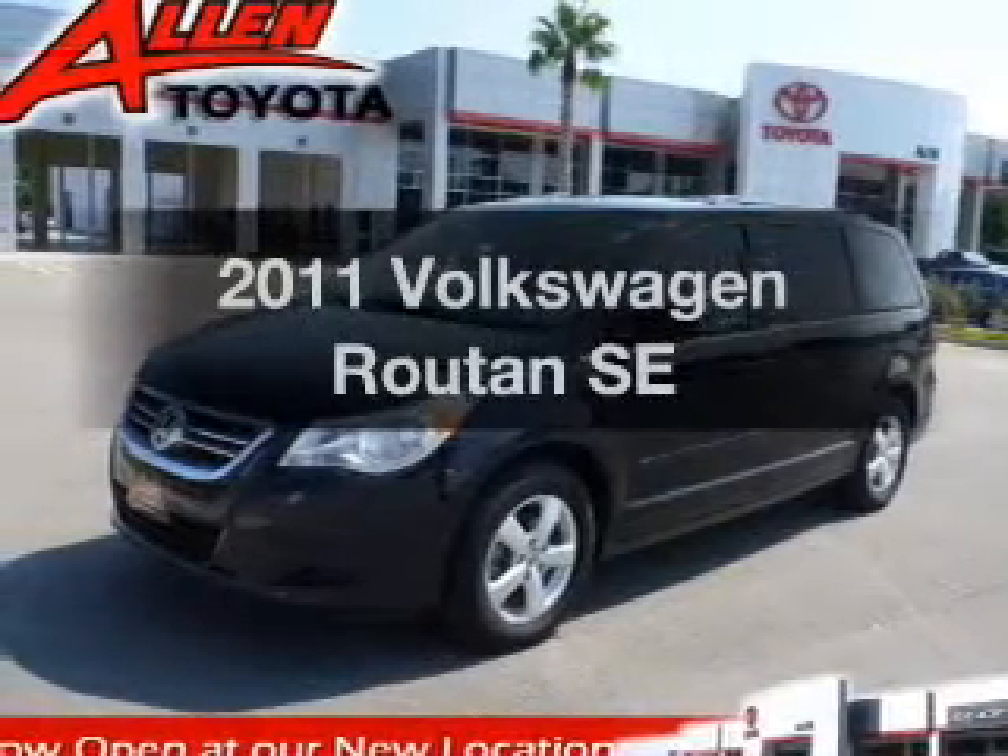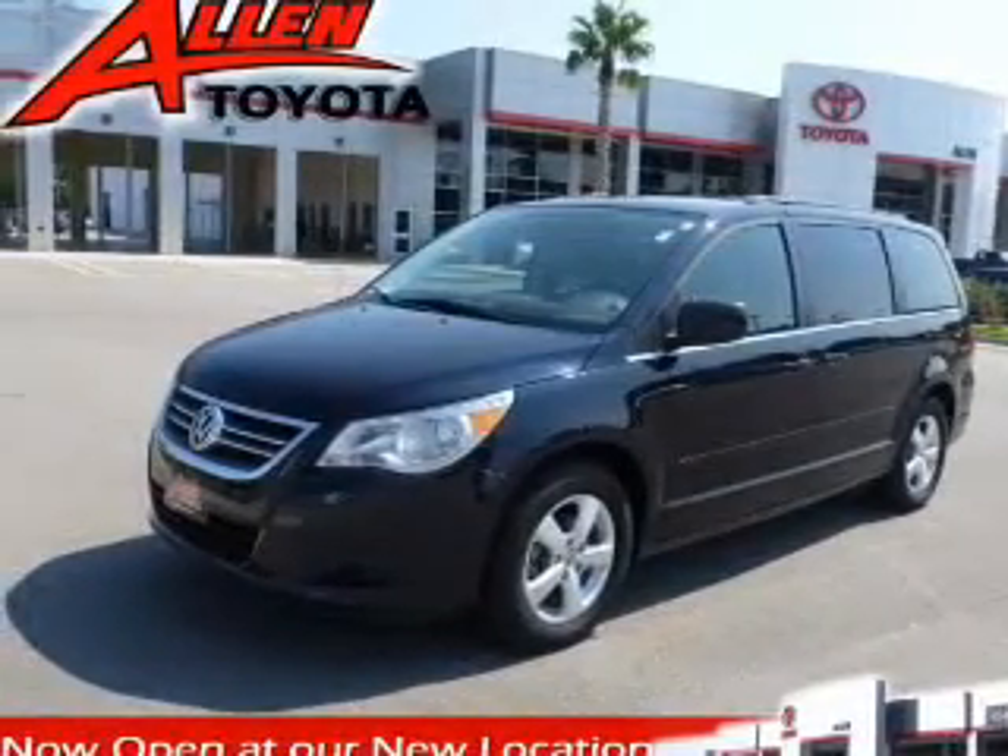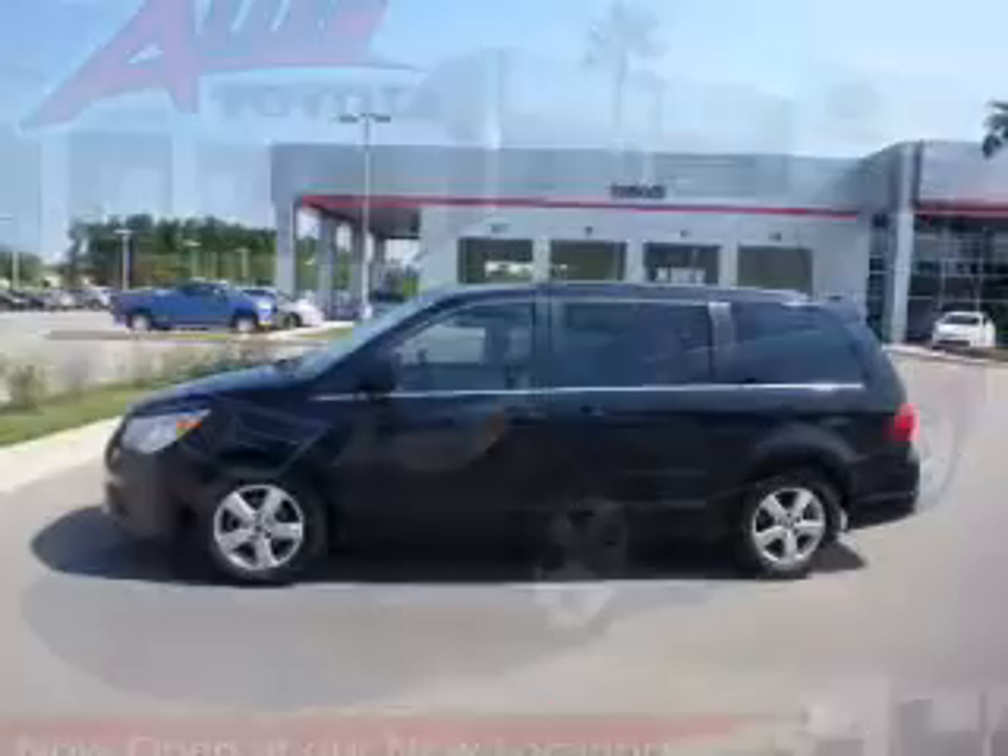Introducing the 2011 Volkswagen Routan. Travel the roads in style and comfort in this great vehicle.